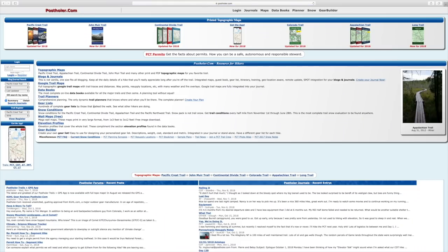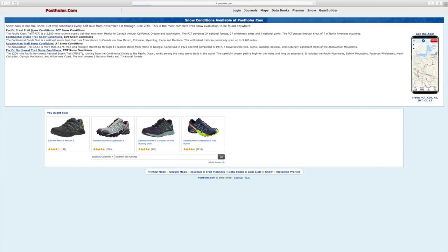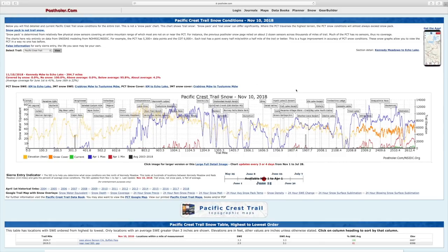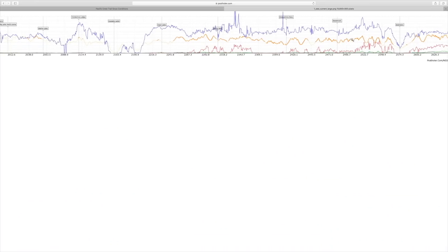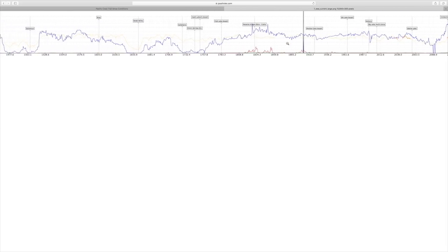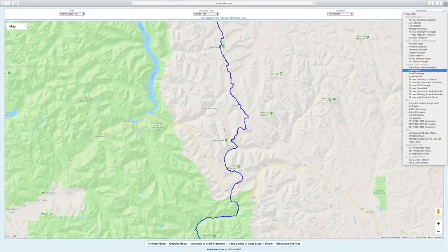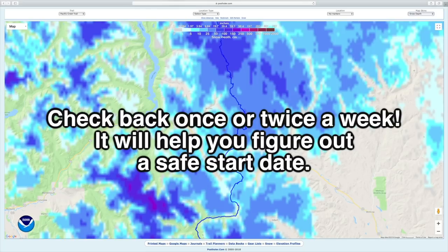So what do I mean by research and planning? Mainly, looking up snow levels for yourself — there are a number of resources online where you can do this. I think the most helpful is postholler.com, and I'll link that in the description. Postholler has several different graphs and charts that show you the snow depth, including one that shows snow depth for every single mile marker of the trail using remote sensing, and another that is a Google Maps overlay color coded by snow depth.